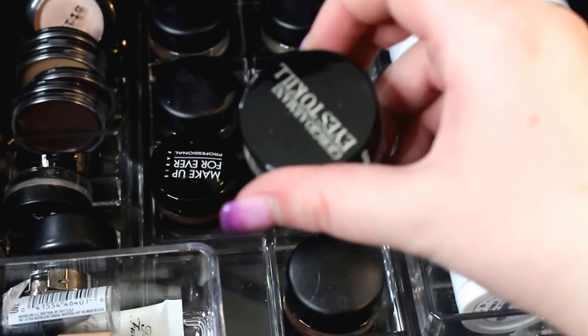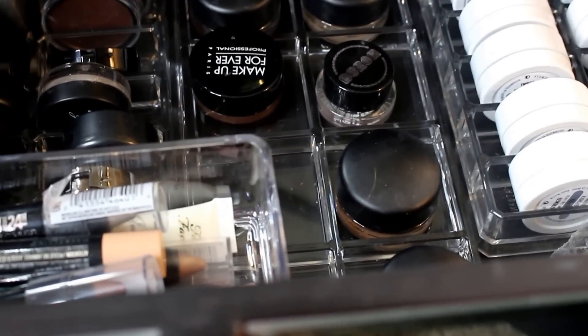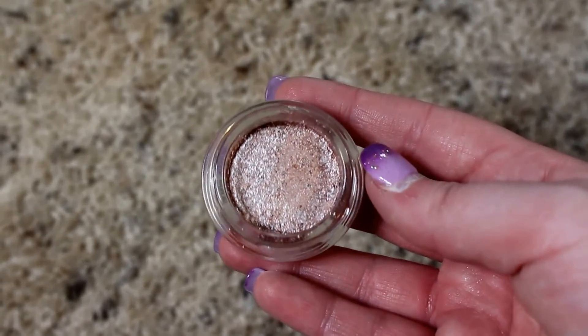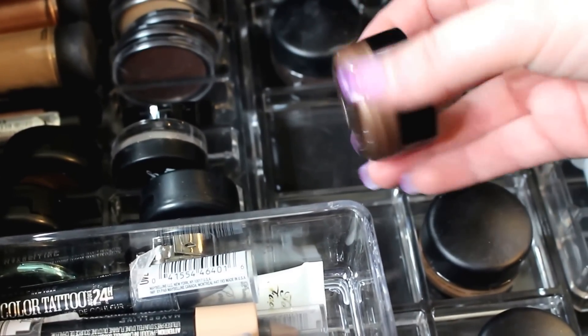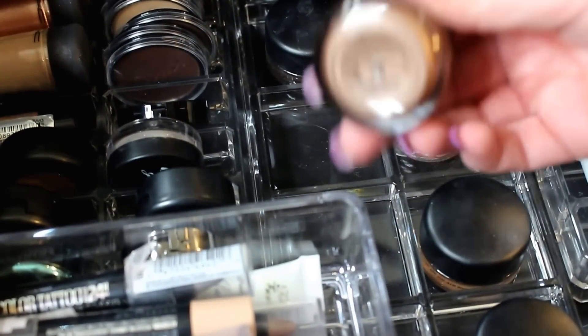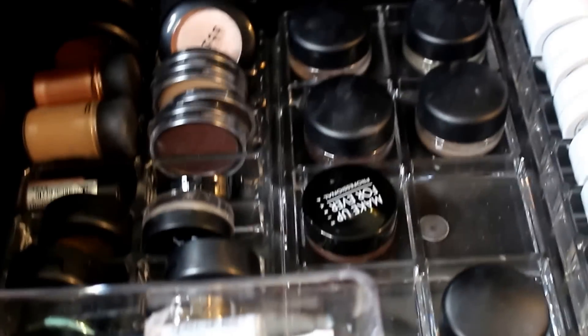I also have an Armani Eyes to Kill cream eyeshadow in shade number 8 — it's super cool with a little stamper that keeps it foiled and pressed down, and they have tons of unique shades. Then I have the Makeup Forever Aqua Cream in a brown shade. During busy season when I want a quick look, I'll go in with MAC Groundwork as my primer and then the Makeup Forever Aqua Cream on top — done in less than a minute and looks super cute. I have one from Buxom in the shade Mutt — a bronzy brown shade — that I've almost used up.